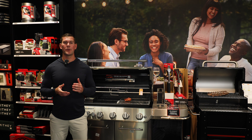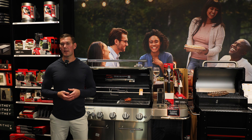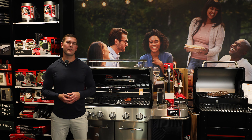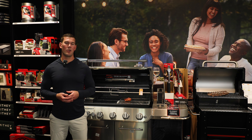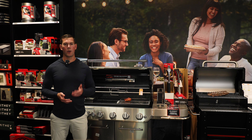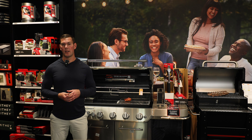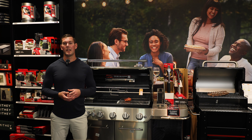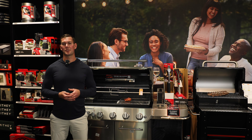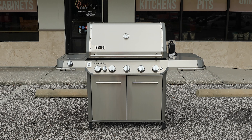When our Weber rep said we're getting a totally redesigned Summit for 2024, my reaction was mixed. As one of Weber's best Summit retailers, I thought this is going to be great. But when our rep said the Summits were going to start around the $4,000 price point, I thought there's no way we're going to have much interest at those prices. Our rep told me to wait until I see it in person — and our rep wasn't wrong. Seeing this grill in person makes me feel much better about the price point.